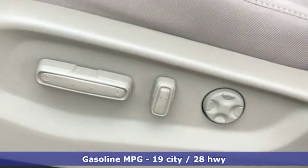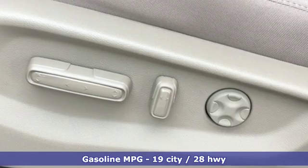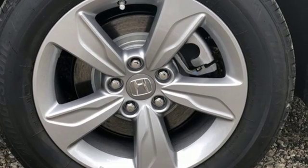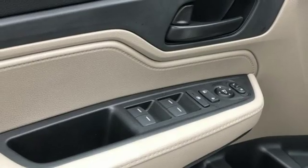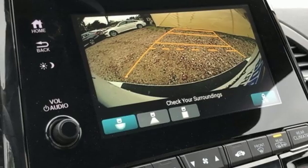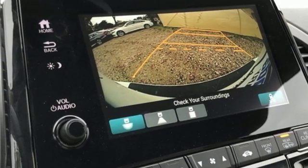Streaming audio, power heated mirrors, dual zone climate control, doors and push button start proximity key, front heated bucket seats, automatic transmission, active grille shutters, gas pressurized shocks, and V6 engine.